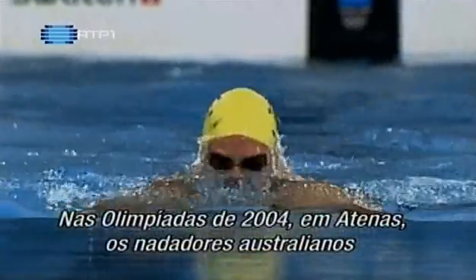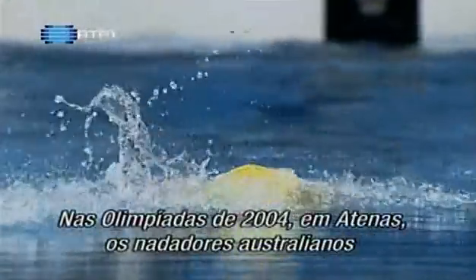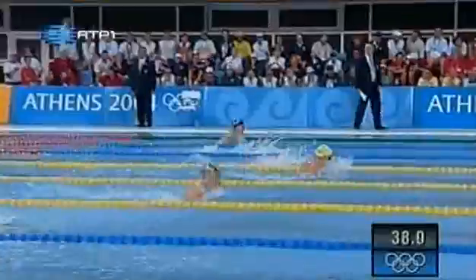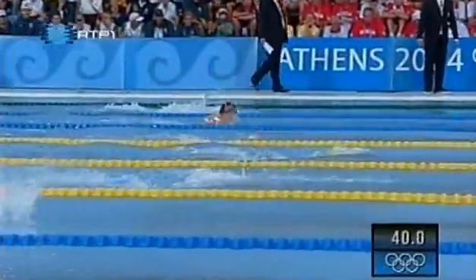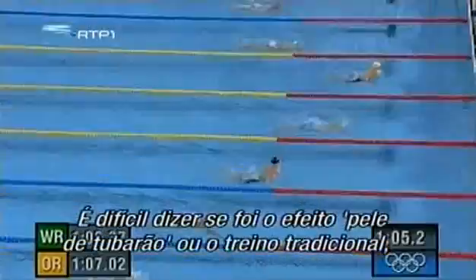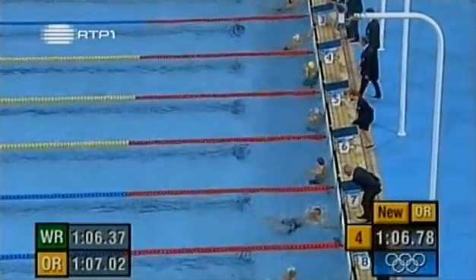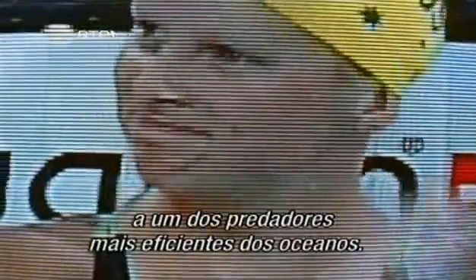At the 2004 Olympics in Athens, Australian swimmers wore these new suits for the first time and kept ahead of the field. Whether it was the shark skin effect or good old-fashioned better training is hard to say. But they might just owe this gold medal to one of the ocean's most efficient predators.